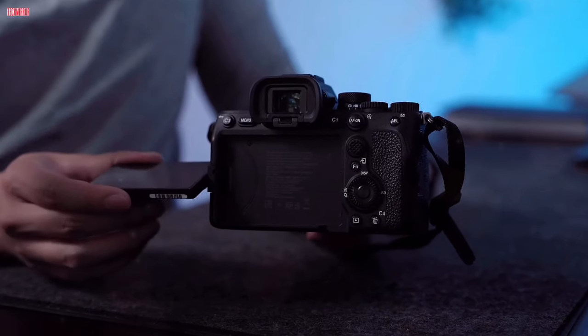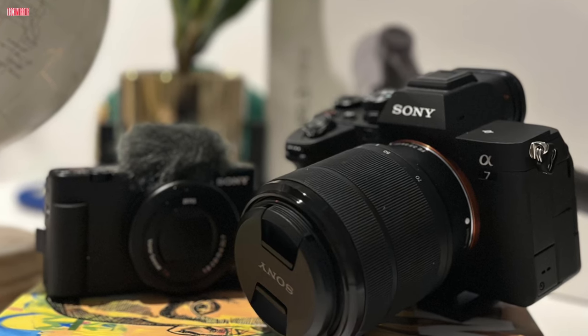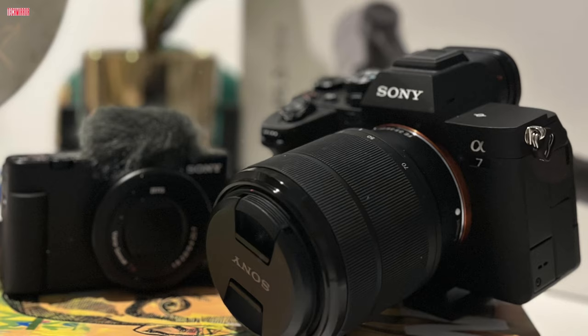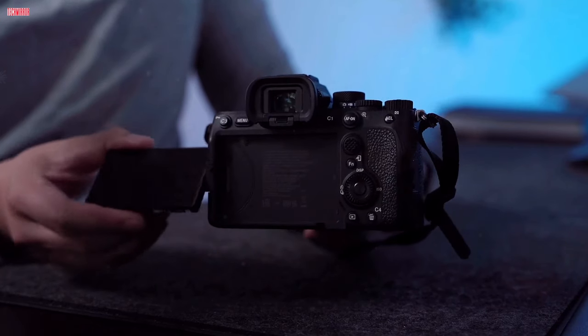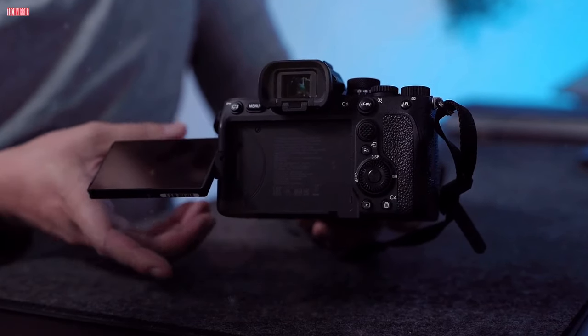The 3-inch vari-angle touchscreen LCD, BIONZ XR processor, quad-VGA OLED viewfinder, and TTL face detection system further elevate the shooting experience. With multiple audio input options, this camera is a versatile and powerful tool for both photographers and videographers.